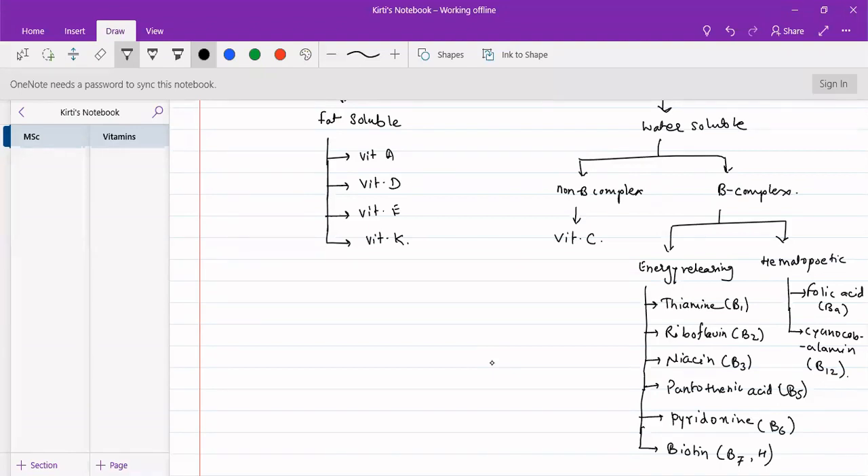Similarly, vitamin E can be alpha-tocopherol, beta, gamma, and delta-tocopherol — so there are four variants of vitamin E. Vitamin D has 23 different variants, and vitamin A has variants A1 and A2.